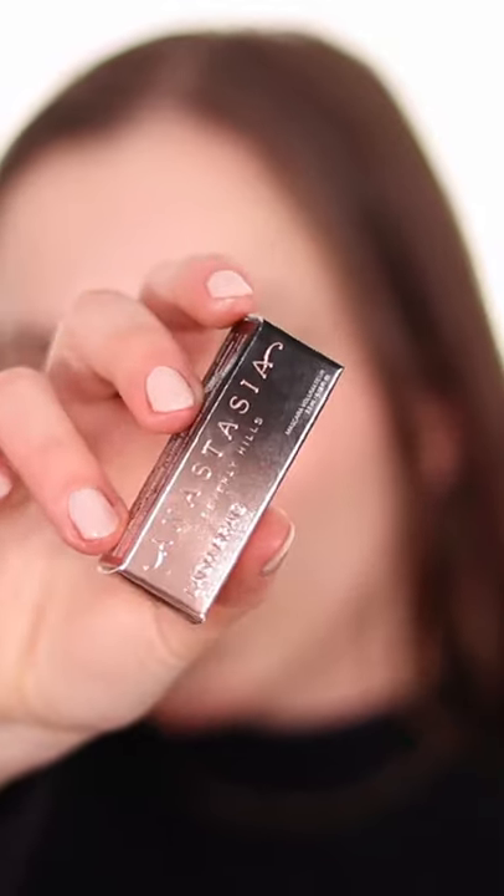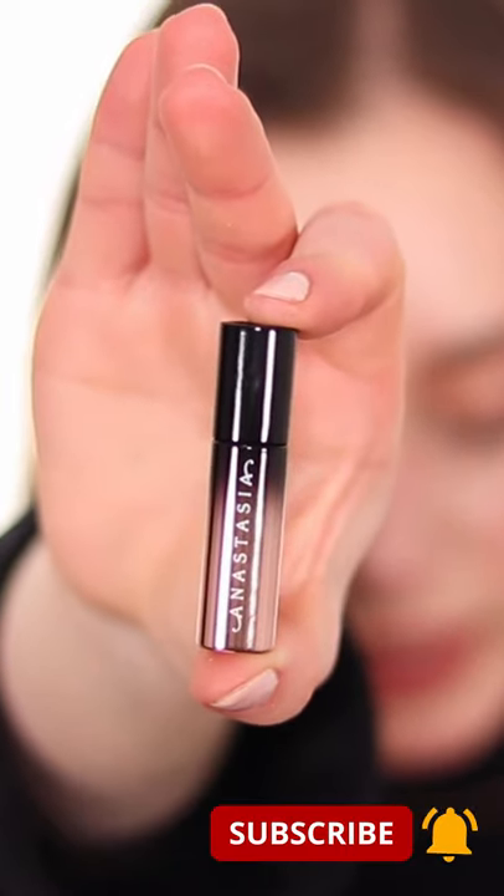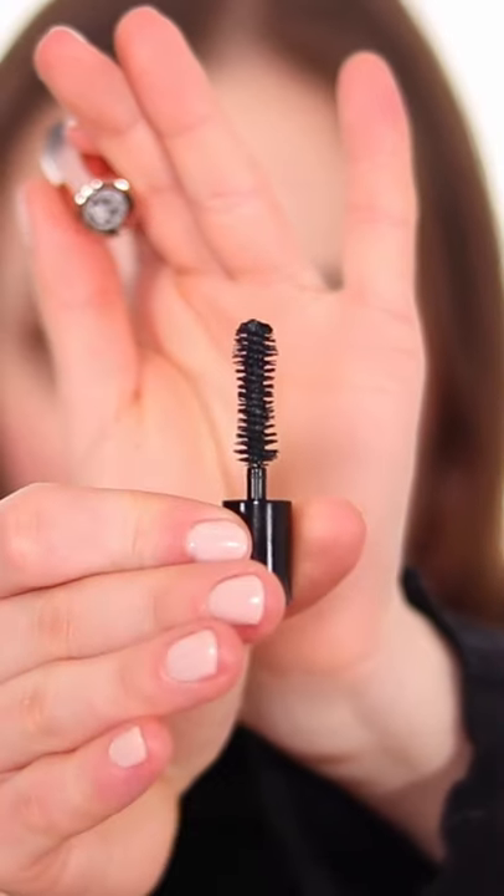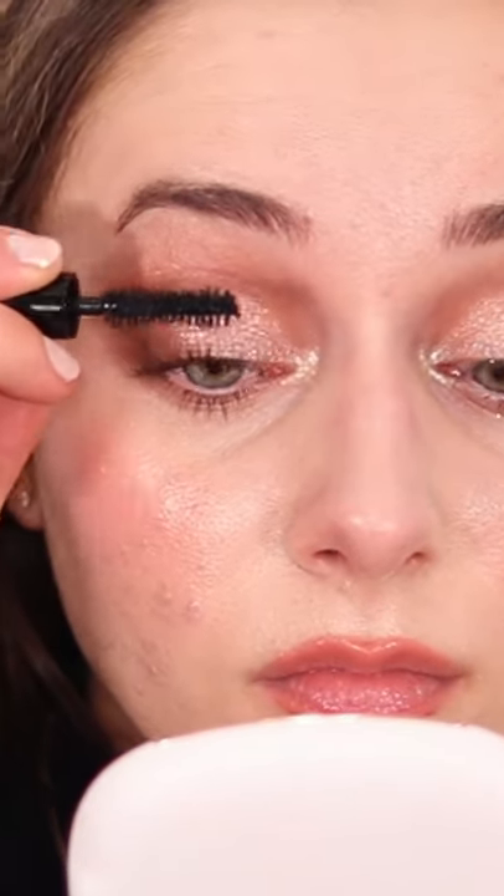Mini one-minute review: Anastasia Beverly Hills Lash Brag. The full-size version is $33. It is formulated without parabens, gluten, and phthalates, and it is ophthalmologist reviewed, dermatologist tested, and clinically tested — and it is cruelty-free. It's a lengthening mascara with multiple coverage options, and it's also waterproof. Let's try it out — look at the difference, it's crazy!